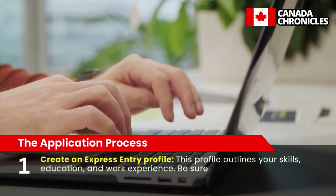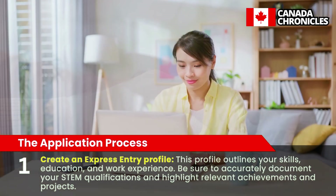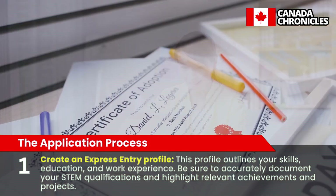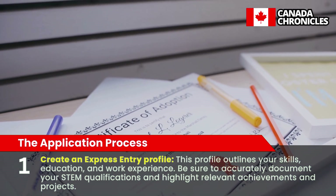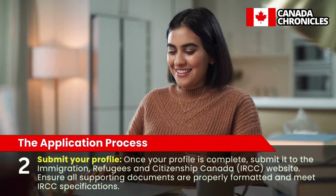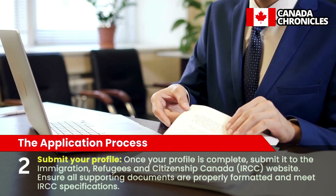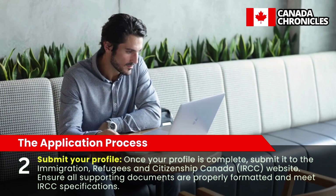The Application Process. The Express Entry application process involves several steps. Step 1: Create an Express Entry Profile. This profile outlines your skills, education, and work experience. Be sure to accurately document your STEM qualifications and highlight relevant achievements and projects. Step 2: Submit Your Profile. Once your profile is complete, submit it to the Immigration, Refugees, and Citizenship Canada (IRCC) website. Ensure all supporting documents are properly formatted and meet IRCC specifications.